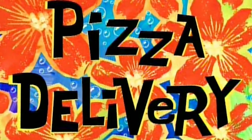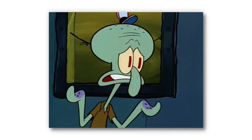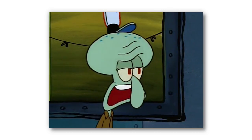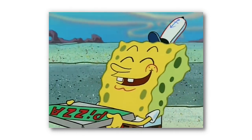Our first mistake can be found in the classic episode Pizza Delivery, a fantastic episode from the show's first season. The plot of this episode is simple: Mr. Krabs randomly decides that the Krusty Krab will also make and deliver pizza, resulting in SpongeBob and Squidward going on an epic pizza delivery adventure.